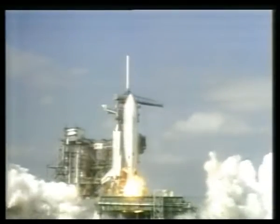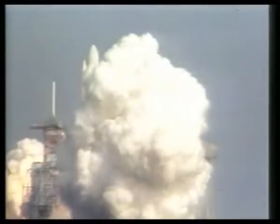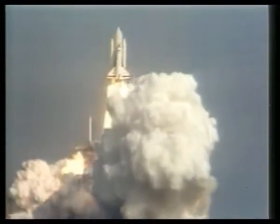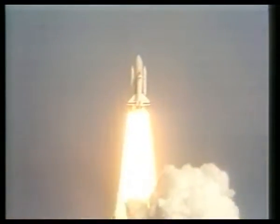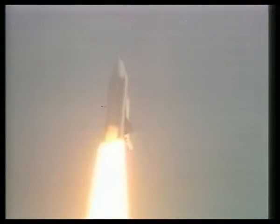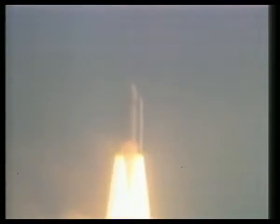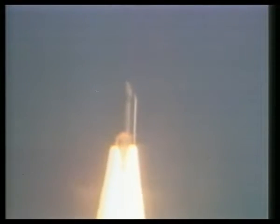We have ignition. We have ignition of the solid rocket boosters. We have ignition from the American Space Shuttle, and the Space Shuttle has cleared the tower. Houston now controlling the mission. Confirmed full manoeuvre starting. The launch was perfect as the Columbia completed the pitch-over manoeuvre and arced out across the Atlantic.